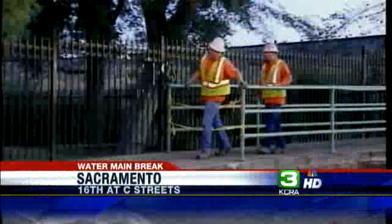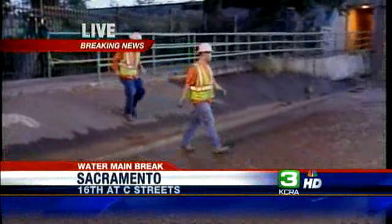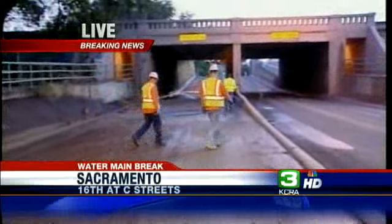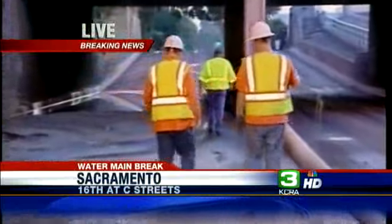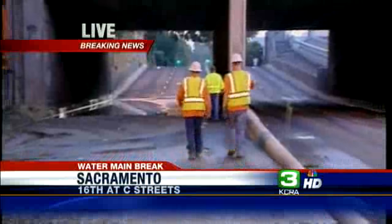Back out here live this morning, utility crews are taking a look at the situation, trying to figure out how they're going to get in there and fix that water main, which is inside that concrete tunnel. You're not getting a tractor in there — so it's going to be a lot of jackhammers and shovels to make a repair on that water main.